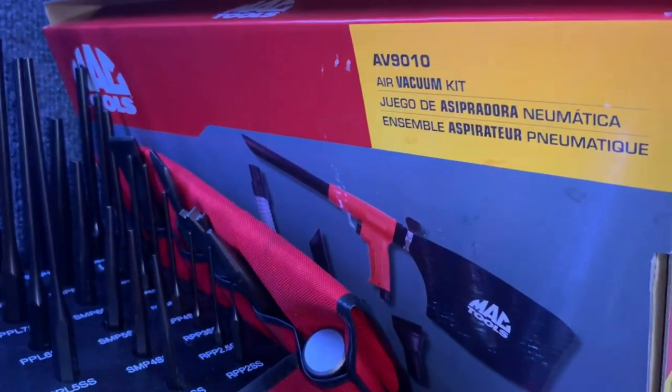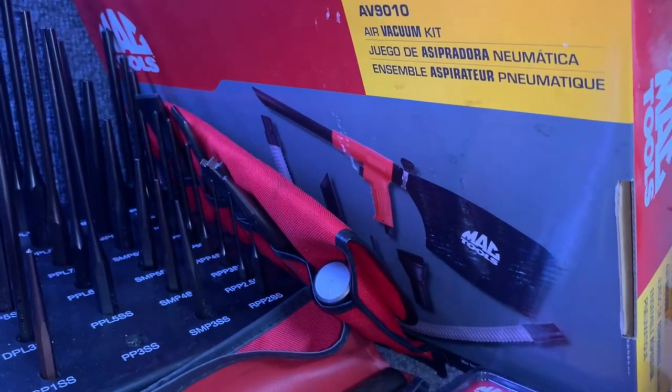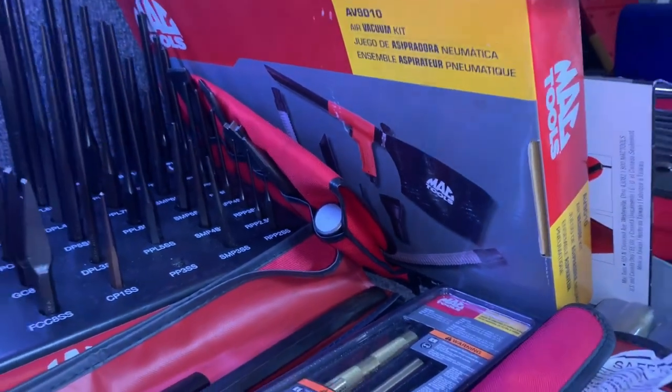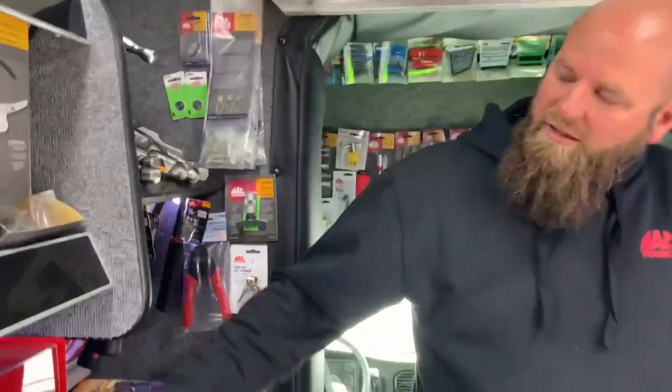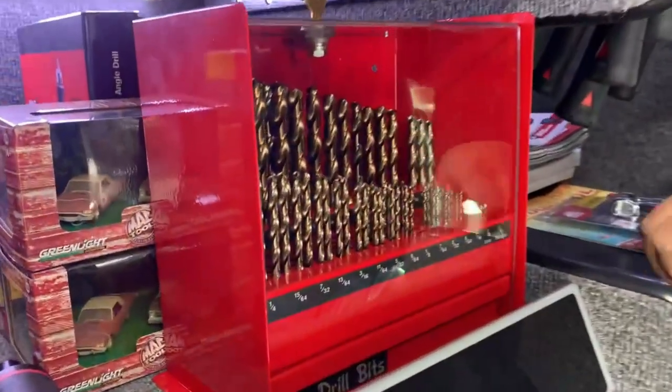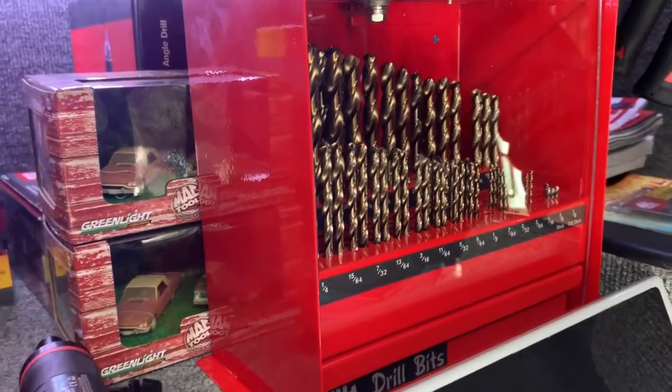Nice little air vacuum kit, pretty cool. And check it out — lifetime warranty drill bits. This is the case that holds all the replacements for when your bits are dull, chipped, or broken. Wow, that's awesome.